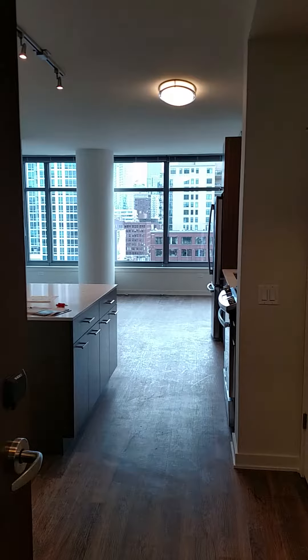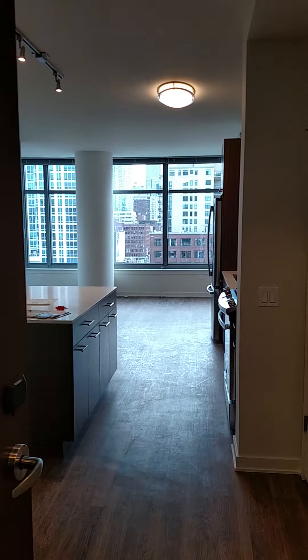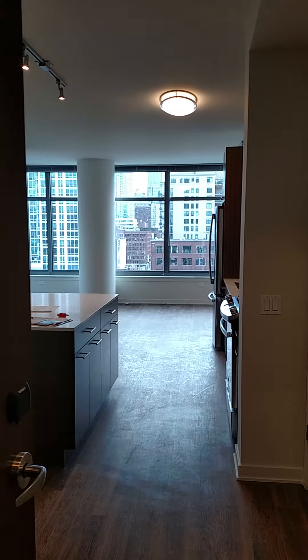I'm Adam Valentino and this is a video tour of a brand new property in River North. Taking a look at the 1C floor plan.